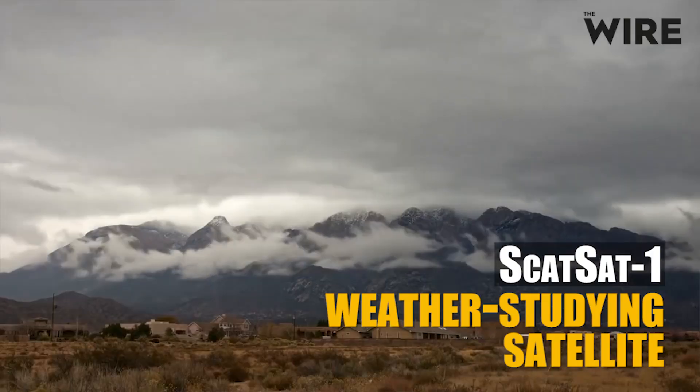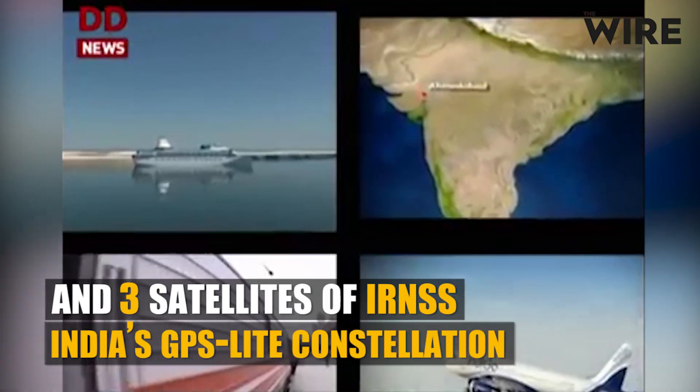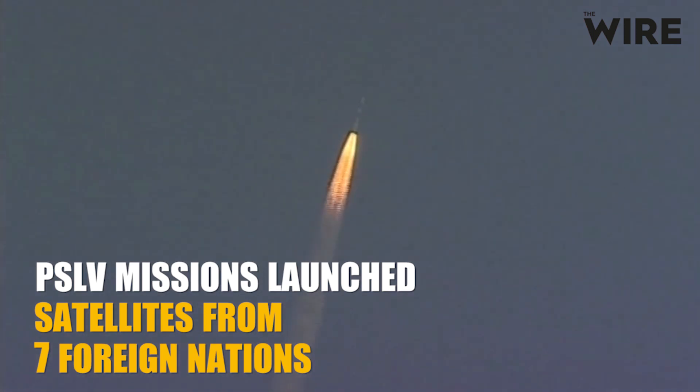SCATSAT-1, another weather-studying satellite, and three satellites of the IR-NSS, India's GPS-like constellation, were also launched. The PSLV missions also launched satellites from seven foreign nations.